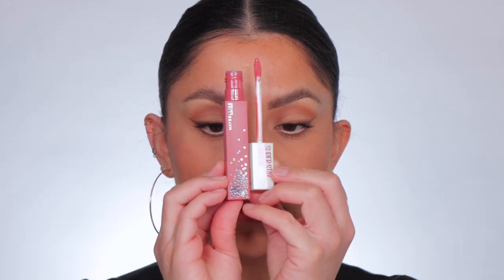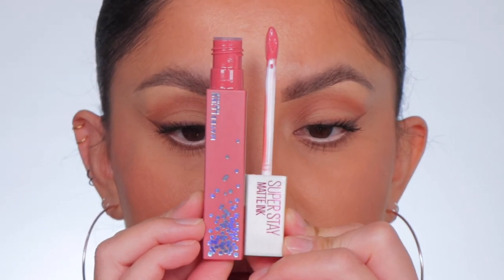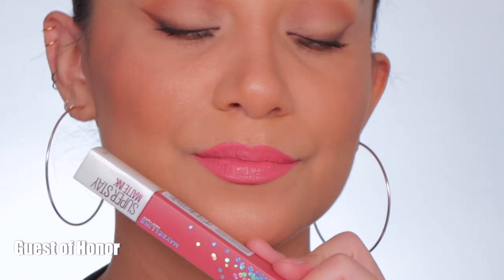Next one up is 400 Showrunner. And after that, next one up is 405 Guest of Honor — here's how that looks on the lips. This is the shade Guest of Honor.